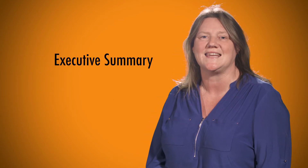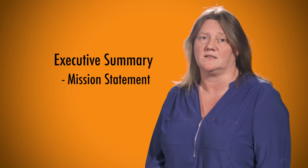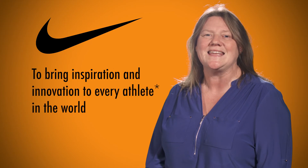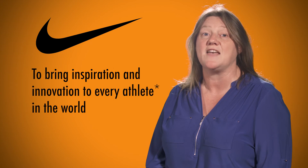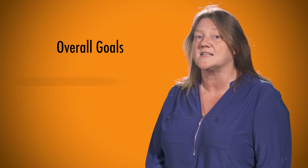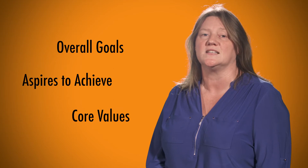To start off the report, your company has to create an executive summary. This includes a mission statement — a formal summary which describes what your company's aims and values are as a business. For example, Nike's mission statement is to bring inspiration and innovation to every athlete. Make sure you describe what your company's overall goals are, what the business aspires to achieve and the core values your business has decided to follow.